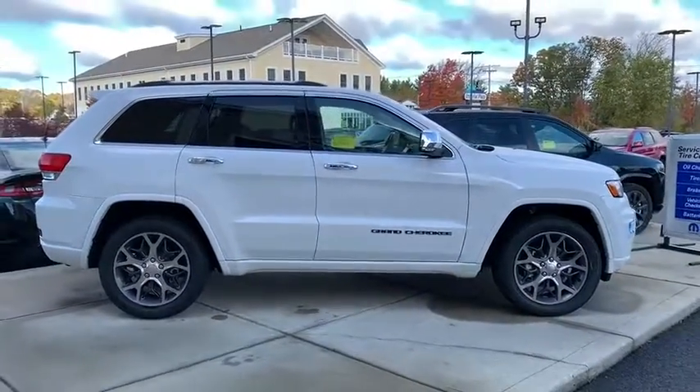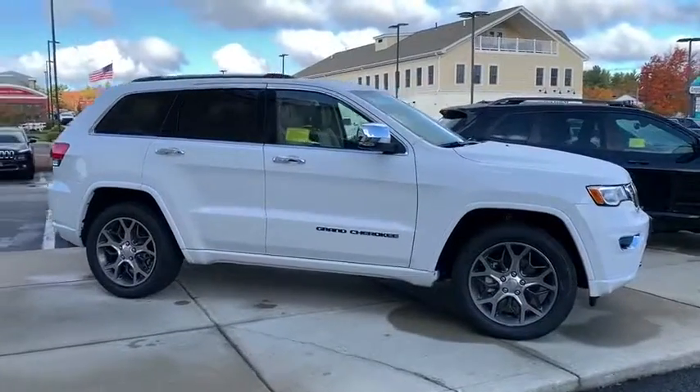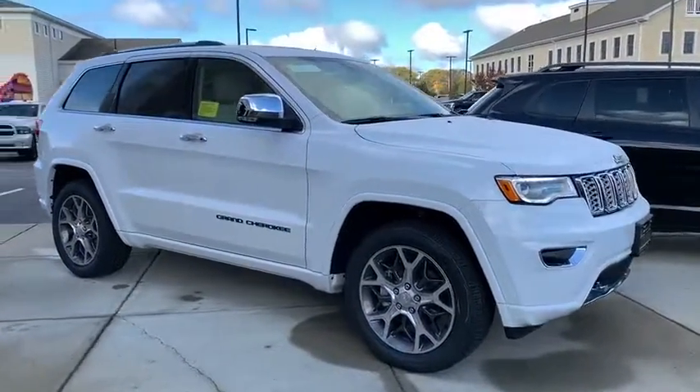Electronic stability control, heated steering wheel, heated front seats, power windows, compass, rear window defroster, security system.